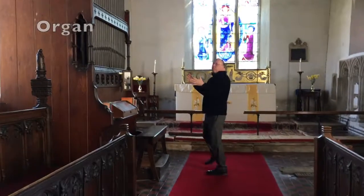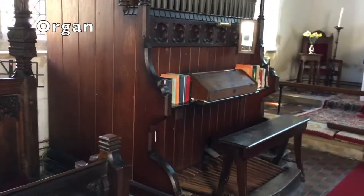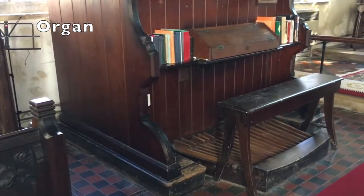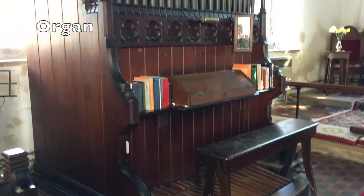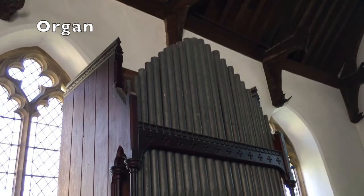Here we have the church organ. I'm not going to try and play it because I don't really know how. But this is a great big powerful machine — it's got an electric motor and a blower and all sorts of things, and it makes a really loud musical sound that spreads through the whole church.